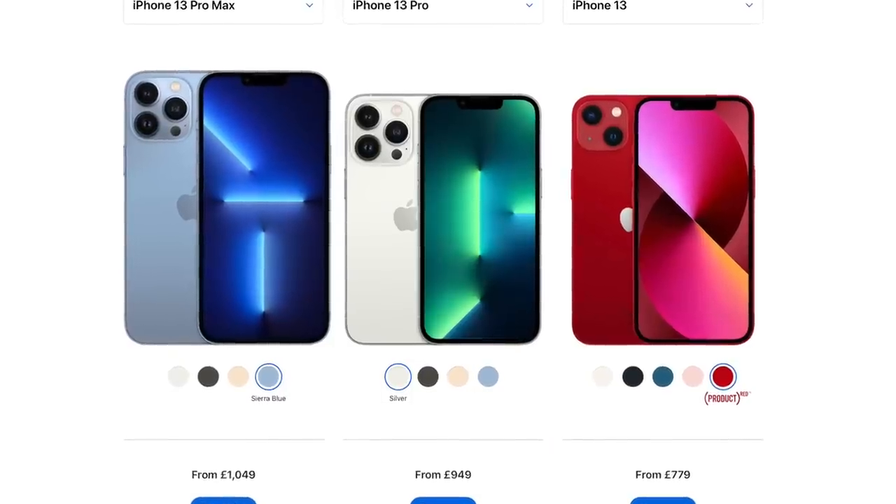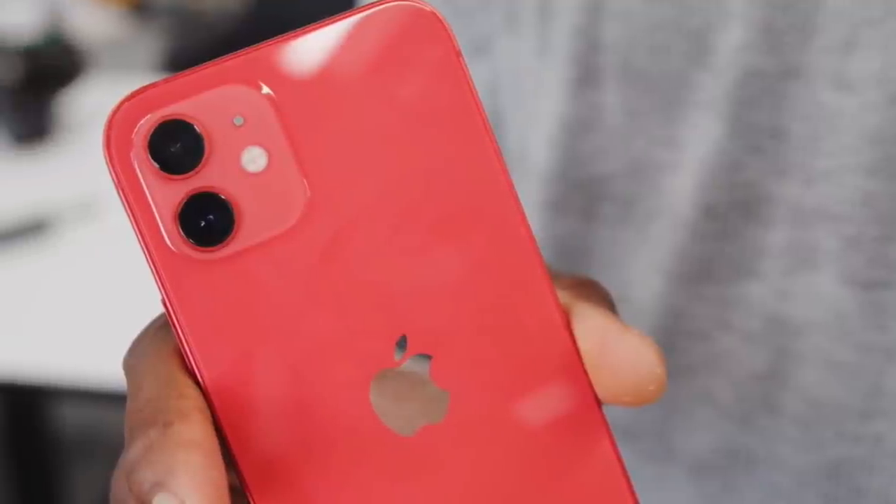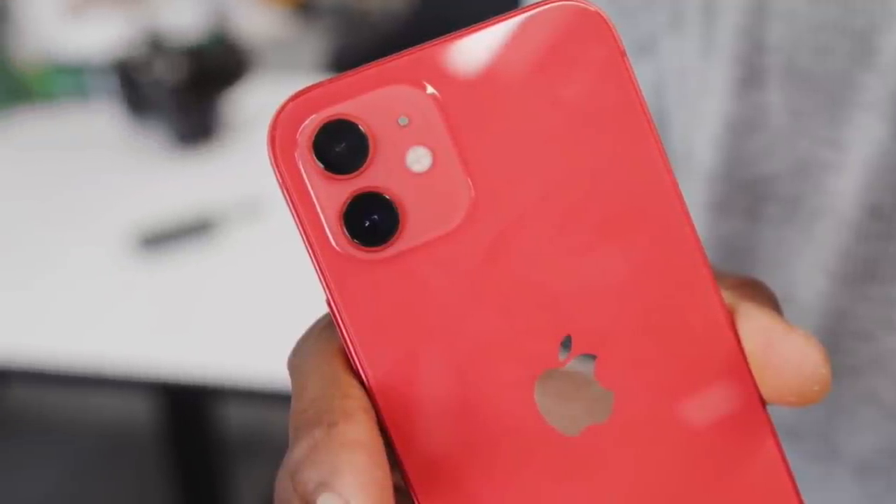What annoys me the most about the pre-order process with every year's iPhone is the fact we don't get to see the colors in real life conditions. Instead, we base our decision on the renders on Apple's page, which in the past have not been very accurate and have been completely different from how the color looks in real life. For example, the red iPhone 12 was a lot lighter in person and was more coral-ish and pinkish, which people did not like, but it was too late to cancel their order.